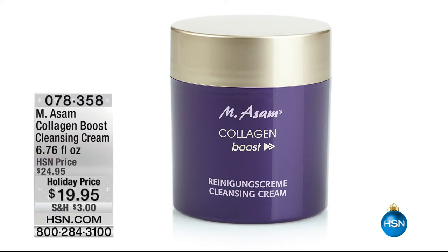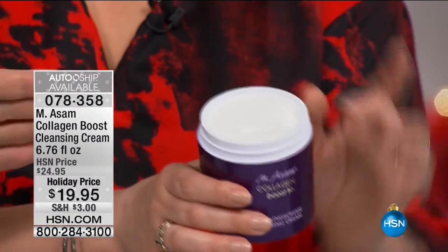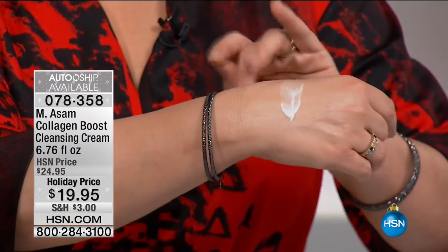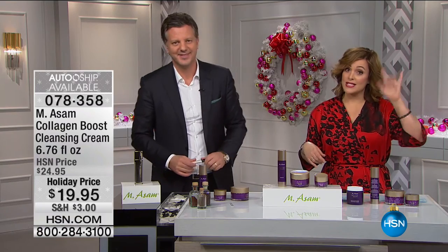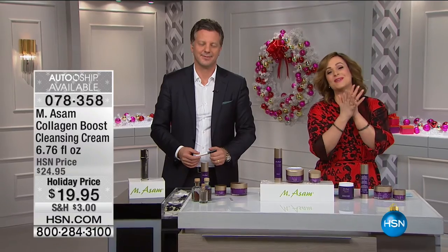Don't forget products that complement the collagen set — this is the collagen cleansing cream. It's like a meltdown cream that lasts up to six months. You apply it morning and night to remove makeup, and it also has collagen-boosting technology. Some use it even as a short mask. The body cream is also available for an additional $5 on your purchase — you can do collagen for the rest of the body.